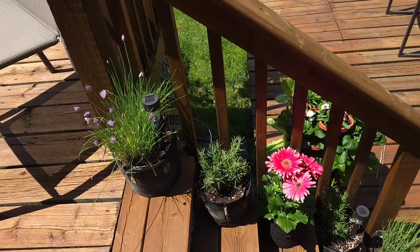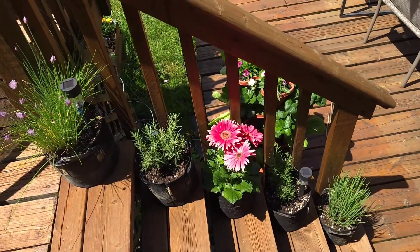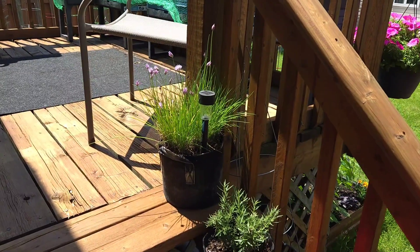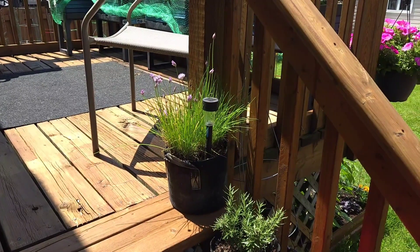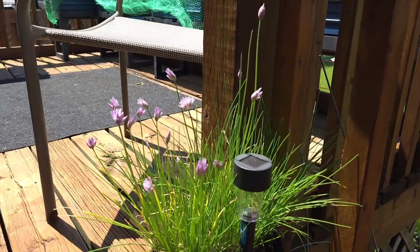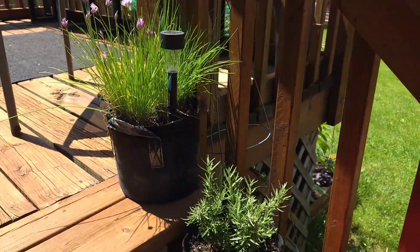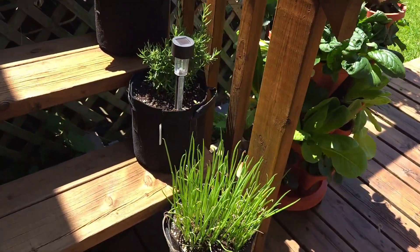Coming down the stairs, I love having these small grow bags lining the stairs here. I change up what's here every year — last year I had a lot of flowers, this year I have a lot of herbs with a flower in the middle. We've got some chives that are going to flower; they overwintered and came back in the spring, which I wasn't expecting. The flowers are absolutely beautiful — a light purple — and the bees are going to love them. I also have some fresh rosemary, more rosemary, some flowers, and some green onion.